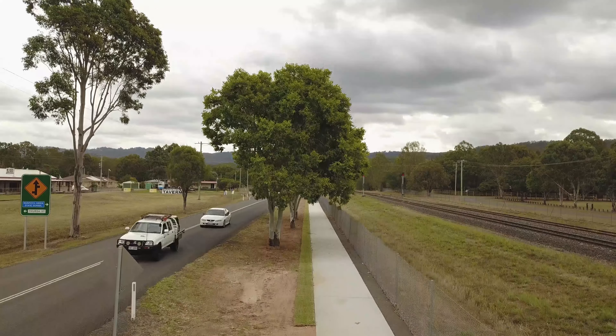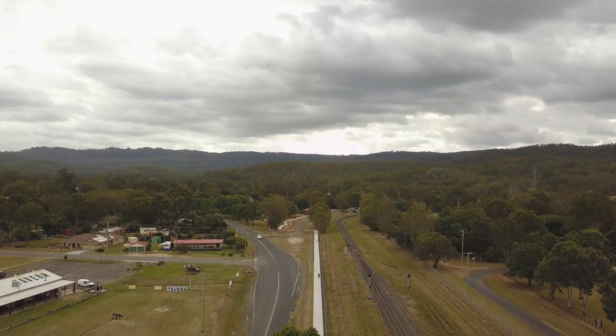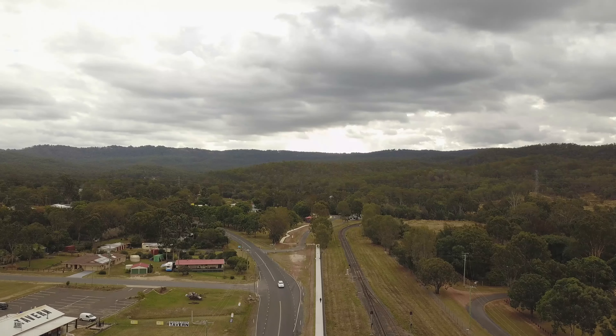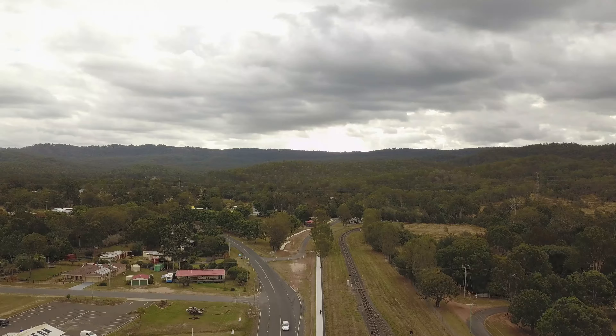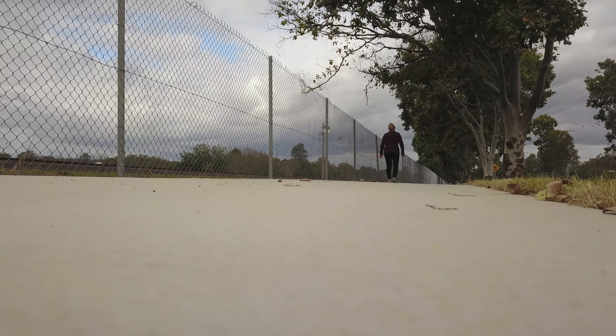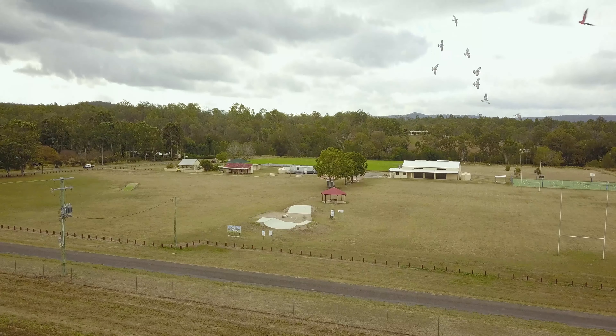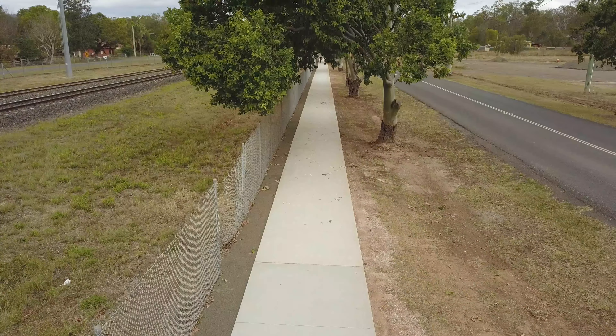Each year we're looking at extending footpath across the region, so we'll look at where they're needed most and work through that. Hopefully in the next round we'll be able to continue this footpath, because it's probably the major one to be used in the Murphy's Creek area. It also leads the way to the Murphy's Creek grounds, which is where all their sporting events and community events happen, so that'll be a big plus for the whole community.